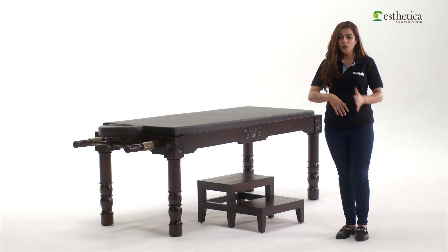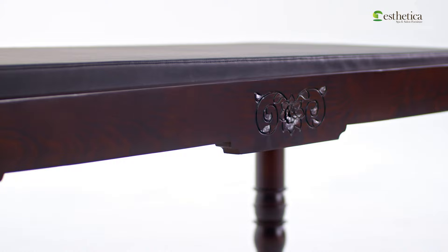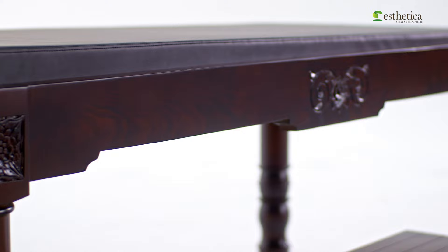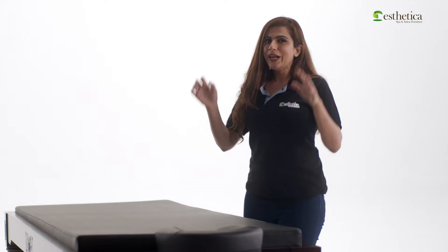We combine traditional aesthetics with design innovations and the precision of modern woodworking techniques to offer you this multi-purpose Ayurveda treatment table. Aesthetica's multi-purpose Ayurveda table is purpose-designed for traditional Ayurvedic oil massages and Shirodhara. Guided by the ethos of skilled Indian craftsmen, the table not only offers enhanced functionality but also complements your Ayurvedic setup with its rich traditional design and looks.